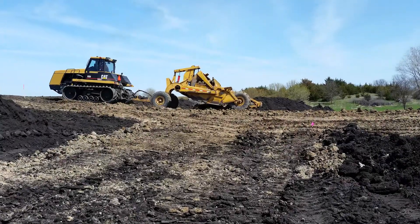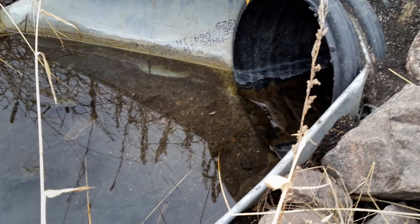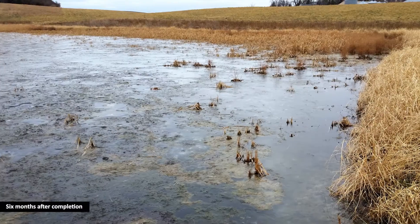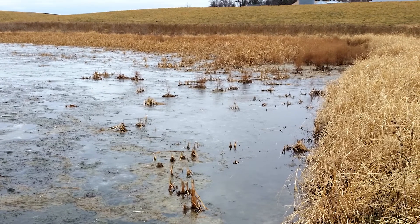It was pretty amazing to watch as the restoration work resulted in almost an immediate change, going from completely drained farmland to having ponded water and starting to look like a wetland in less than nine days after the restoration work was completed.